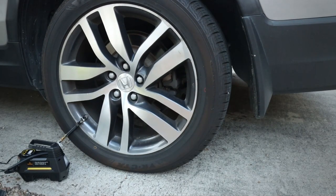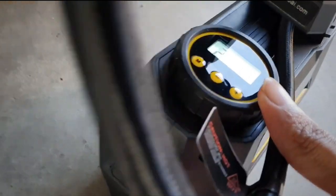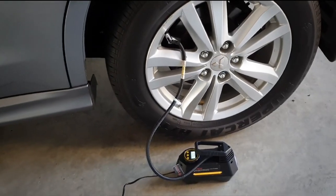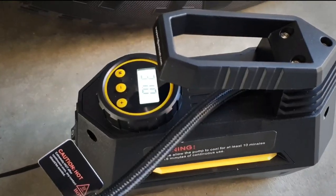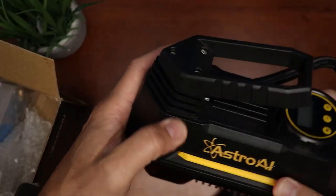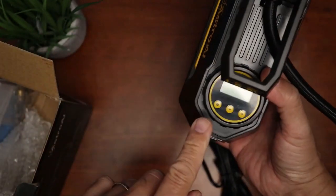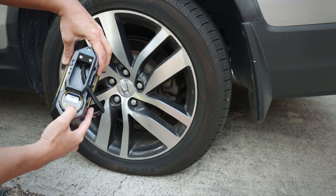With a maximum pressure of 100 PSI, it can handle just about any tire size from bikes to SUVs. It also comes with a 10-foot power cord that plugs into your car's cigarette lighter, so you won't have to worry about running out of battery. Overall, this is an essential gadget for any driver — it's reliable, easy to use, and can save you time and money by avoiding a costly trip to the mechanic or gas station.